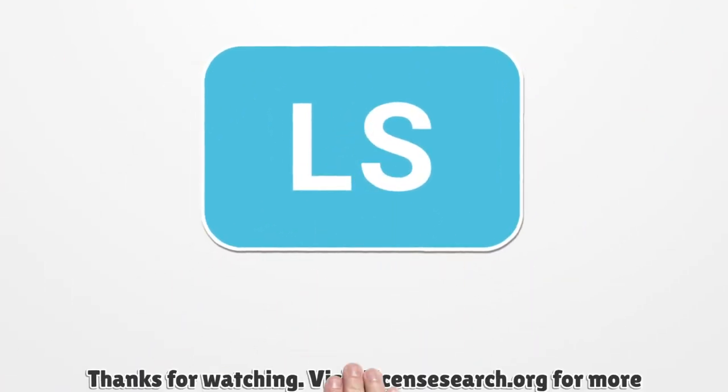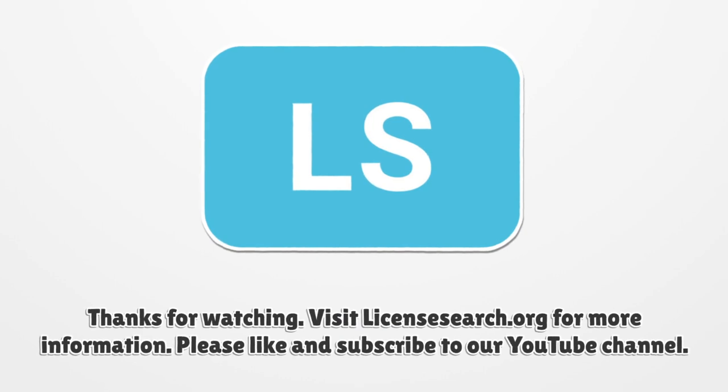Visit LicenseSearch.org for more information. Please like and subscribe to our YouTube channel.